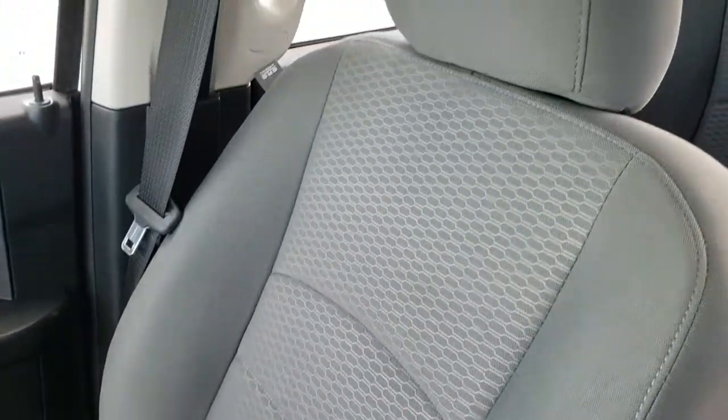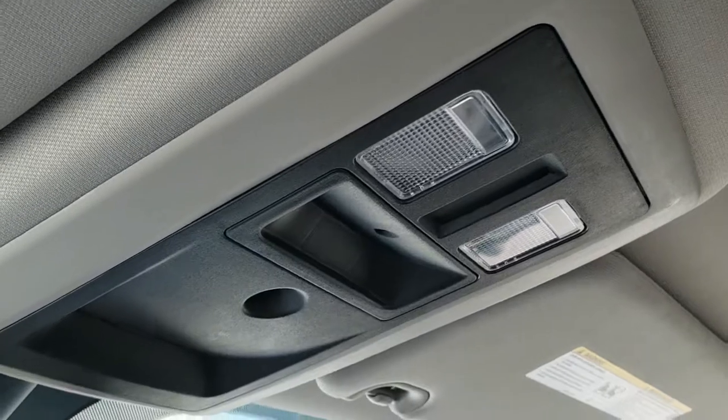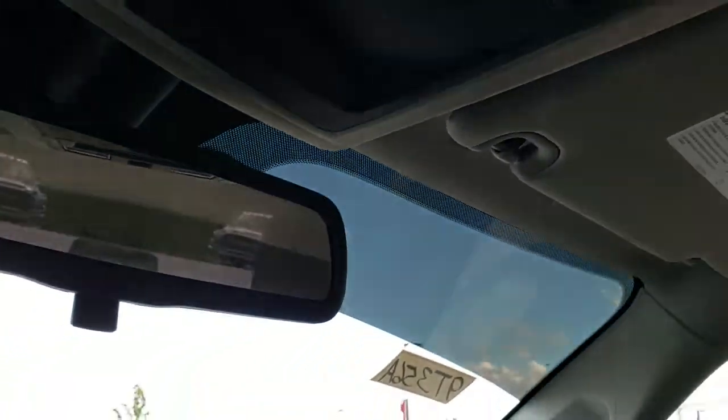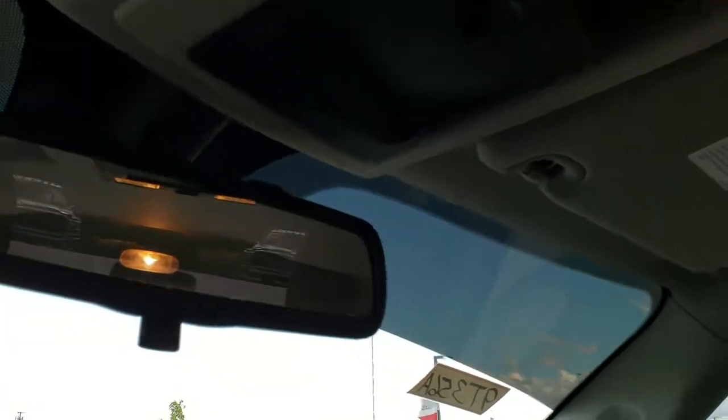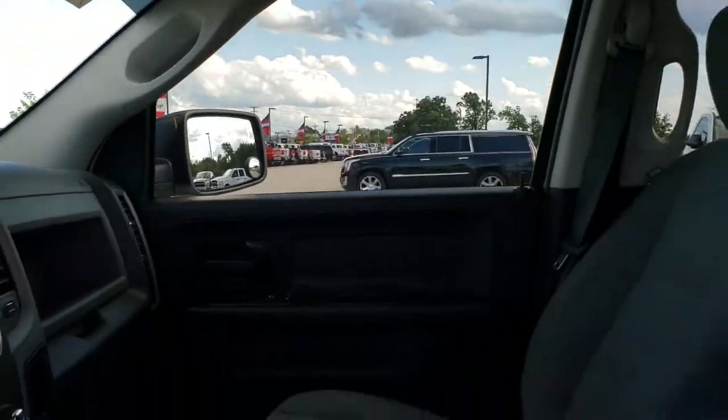The passenger seat is very clean as well — no rips or tears on that. It does have side curtain airbags and the headliner is in excellent shape. This truck has never been smoked in, smells very clean inside. You do get map lights up there and it looks like a dimming mirror.